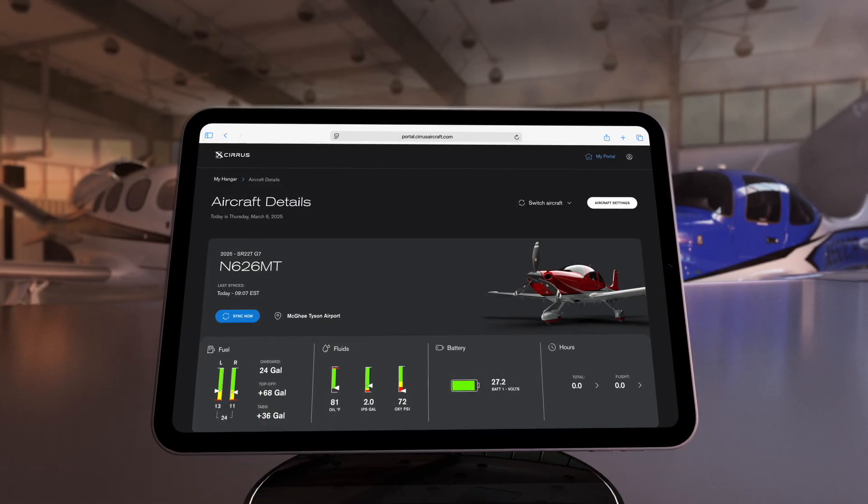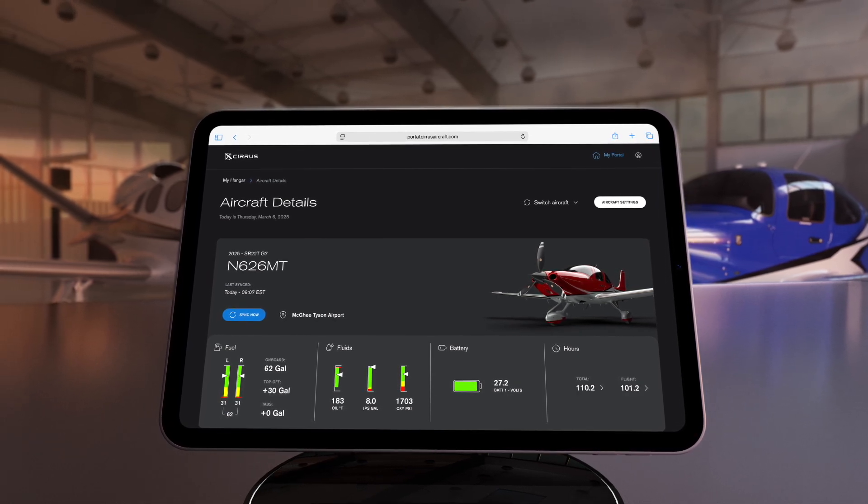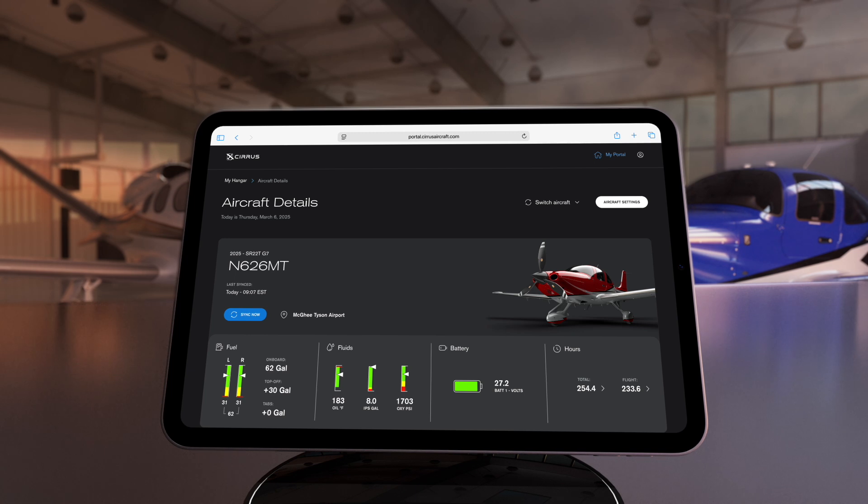There you'll find vital aircraft data such as fuel and fluid status, battery voltage, and flight hours. All of that information is date and time stamped right next to the aircraft's last known location.